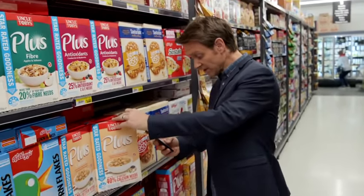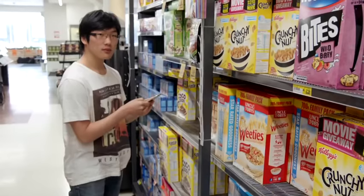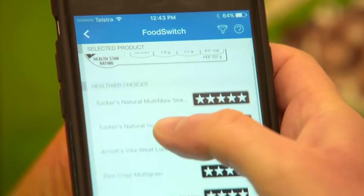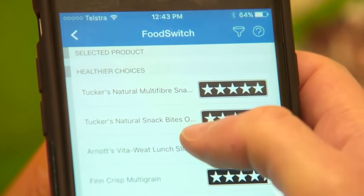FoodSwitch currently lists more than 63,000 products, with more added all the time. The app even suggests healthier alternatives to low-star products, which is how you're supposed to use the star system.